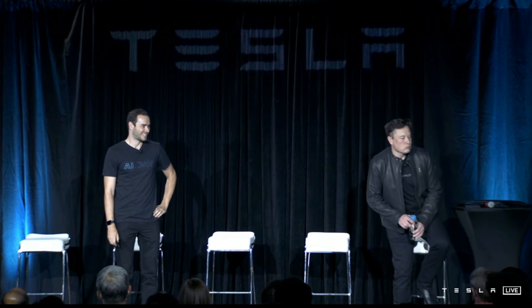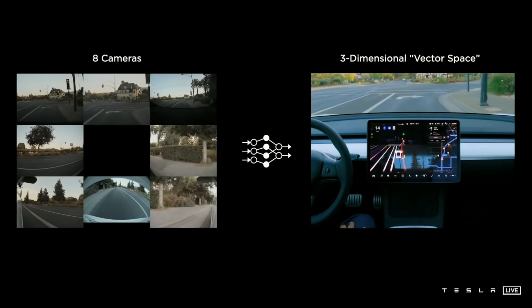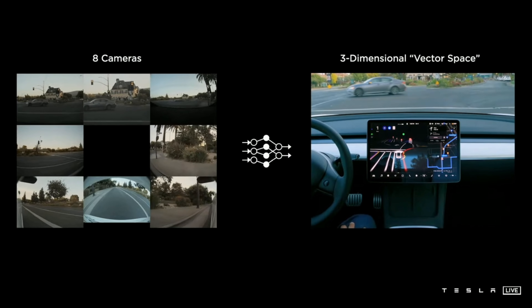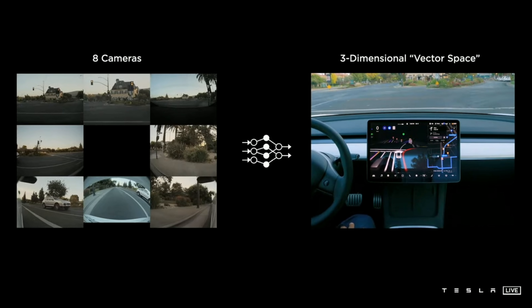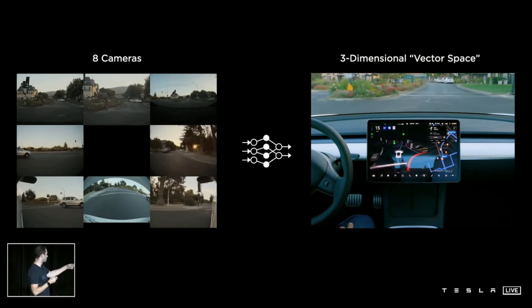Hi everyone, welcome. My name is Andrei, and I lead the vision team here at Tesla Autopilot. I'm incredibly excited to kick off this section, giving you a technical deep dive into the Autopilot stack and showing you all the under-the-hood components that go into making the car drive all by itself. Here I'm showing the video of the raw inputs that come into the stack, and then the neural net processes that into the vector space. You are seeing parts of that vector space rendered in the instrument cluster on the car.